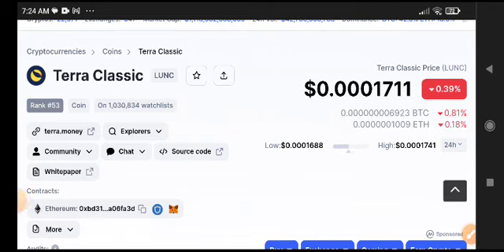Before starting this video, join the VIP Telegram group — it's free. The link is available in the video description. Join now for free signals and free market updates.